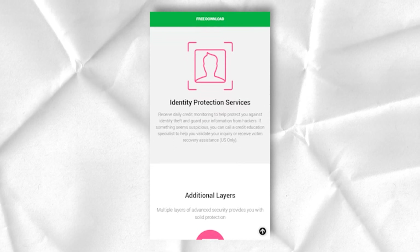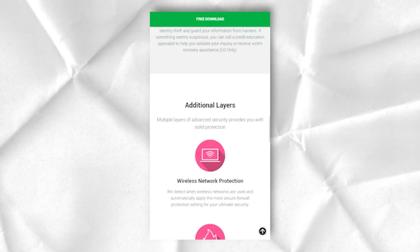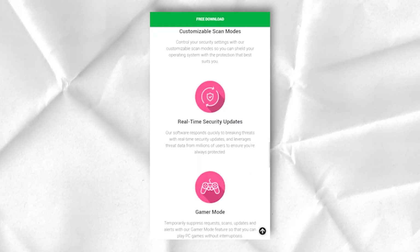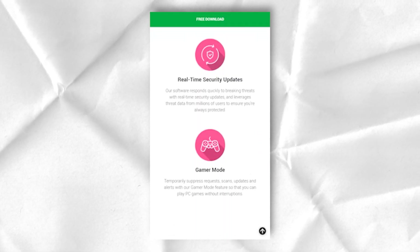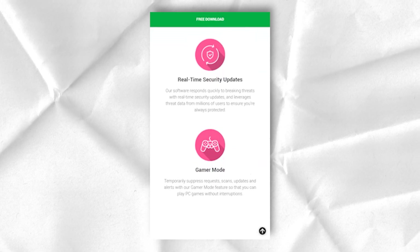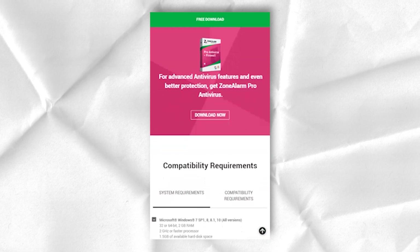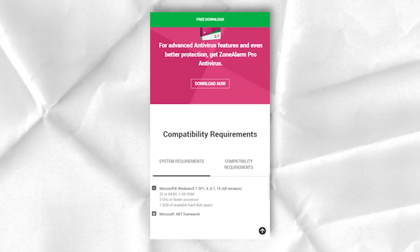Extreme Security is the premium package and offers the most extensive list of additional features. However, it is not very expensive compared to the Pro and will cost $39.95. For this price, users get annual protection for five concurrent connections.